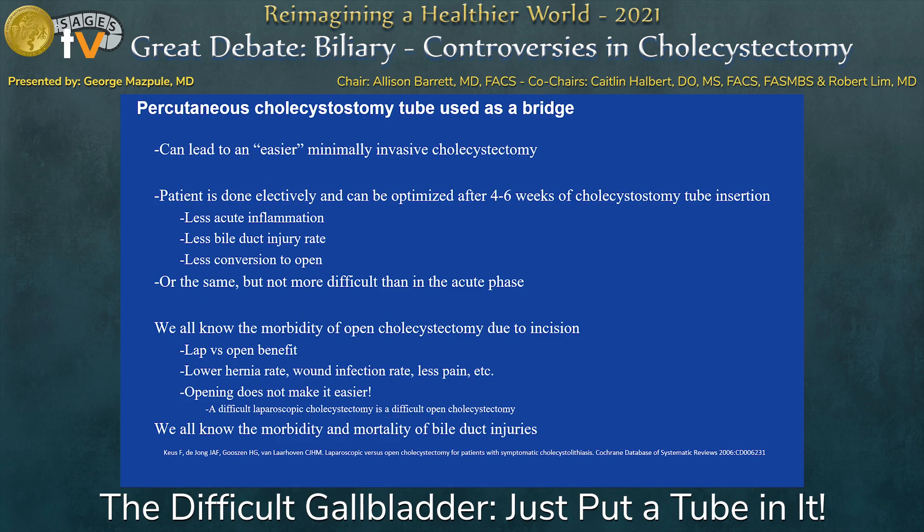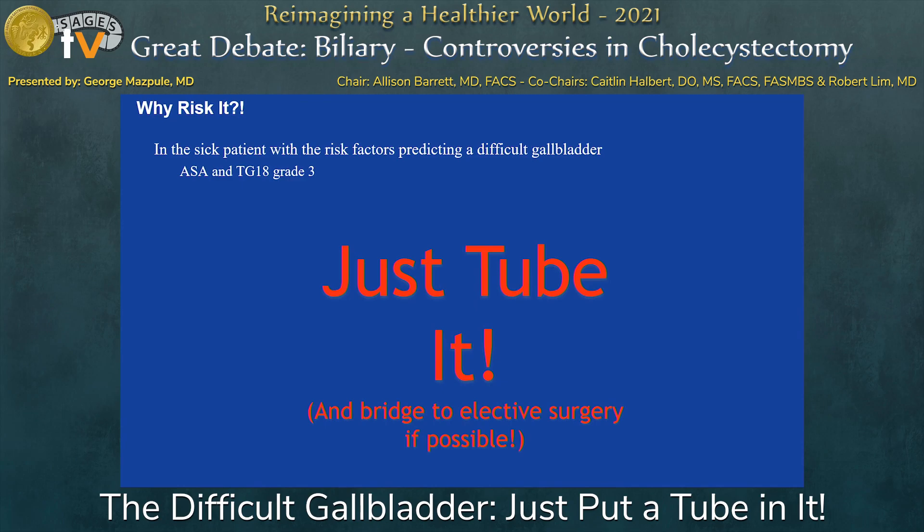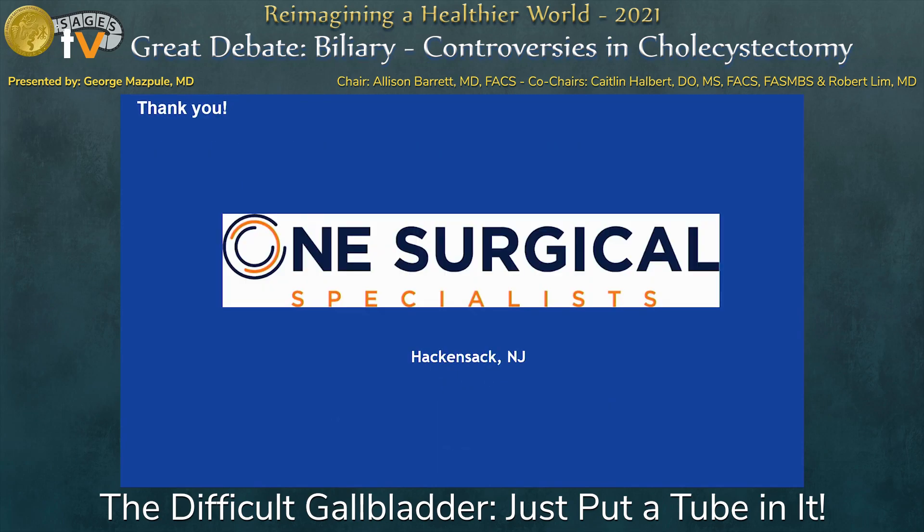We feel like this makes it a little easier when we have these patients bridged to an elective cholecystectomy. So in summary, for patients with ASA 3+ and Tokyo guidelines grade three — just tube it and bridge it to surgery. Thank you.